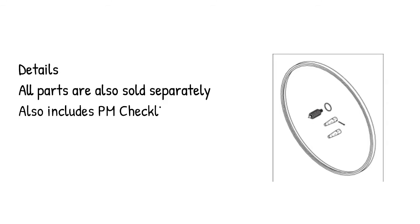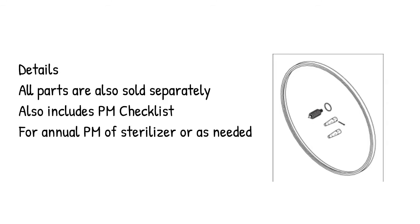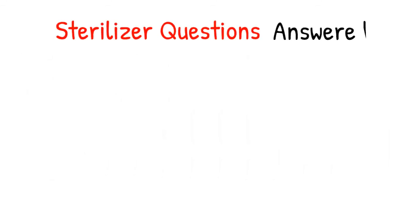Details: all parts are also sold separately. Also includes a PM Checklist for annual PM of the sterilizer, or as needed. Sterilizer questions answered.